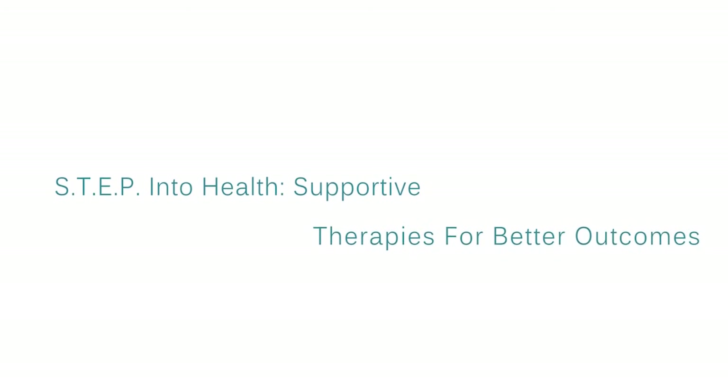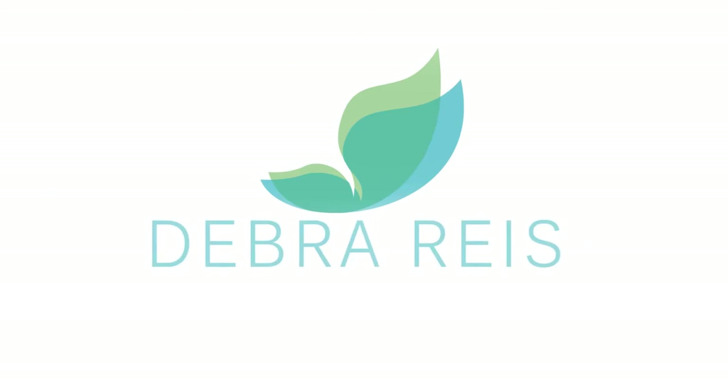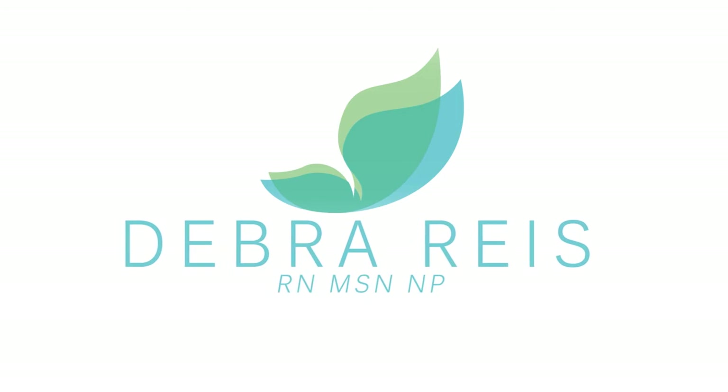Welcome to this episode of Step Into Health, supportive therapies for better outcomes, with your host, holistic consultant and nurse practitioner, Deborah Reese.